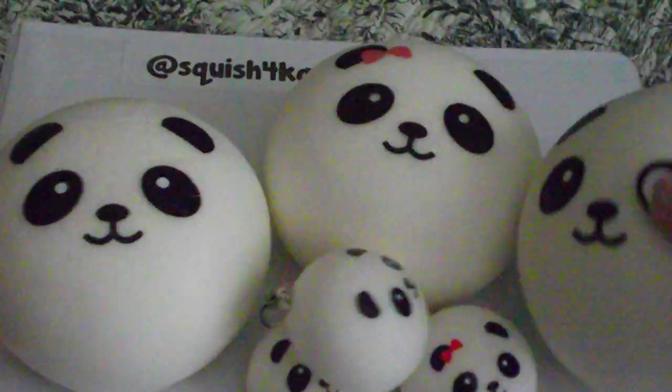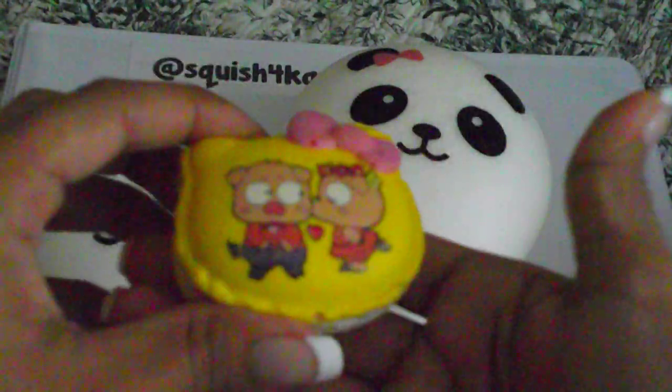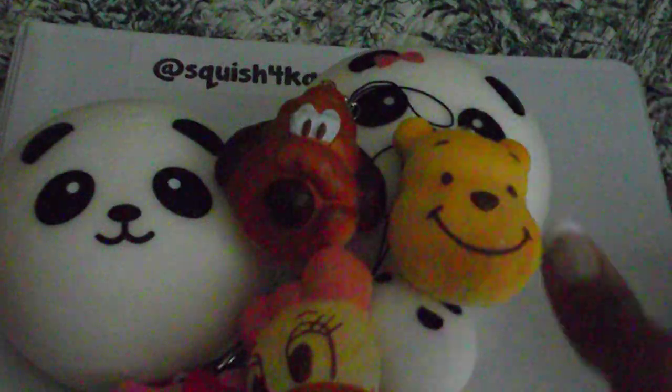We also have these Hello Kitty head macaroon squishies — this one has Poo and Piglet on it. And then we have another one; this one has piggies on it. We also have this Daisy re-mint squishy — it's like a bread, sort of soft bread re-mint, and it's licensed by Disney. We also have the Poo re-mint and the Pluto re-mint, and they're licensed by Disney too.